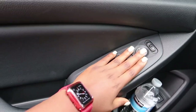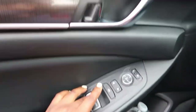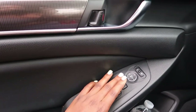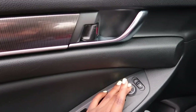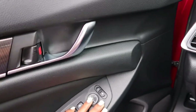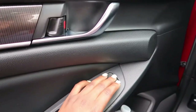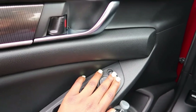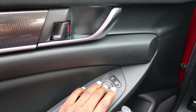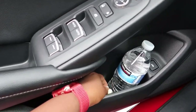Over here we have the controls — this controls all the windows. This is the lock and unlock button, and these are for the side mirrors. You can select the right or left mirror and then adjust them up, down, or sideways.